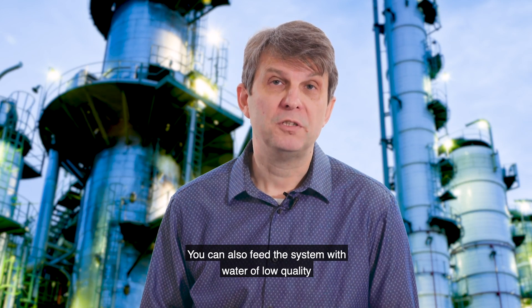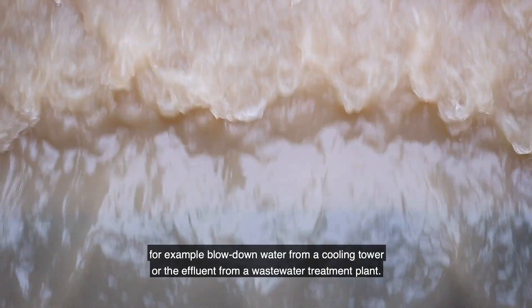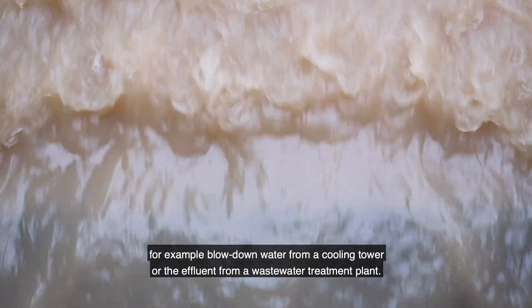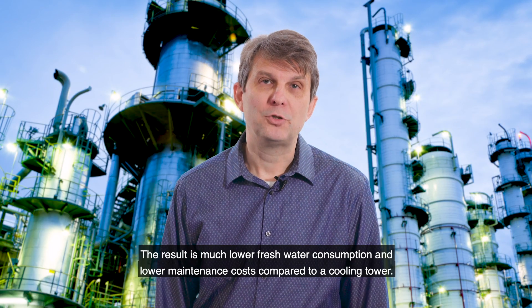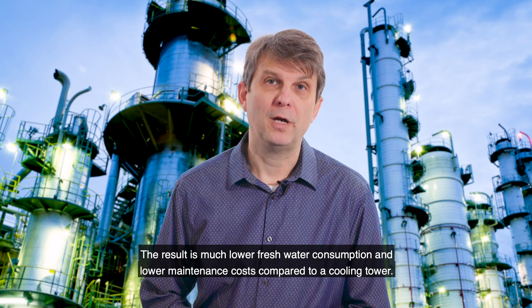You can feed the system using bad water quality — for example, blowdown water from a cooling tower or effluent from a wastewater treatment plant. The result is much lower fresh water consumption and lower maintenance costs compared to a cooling tower.